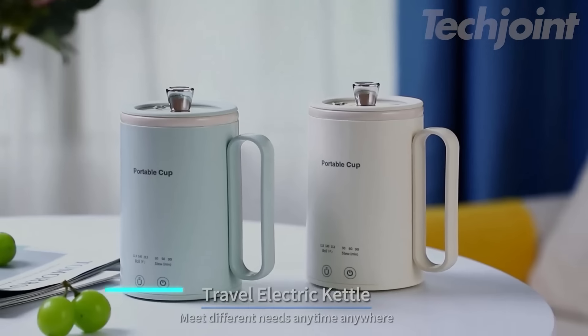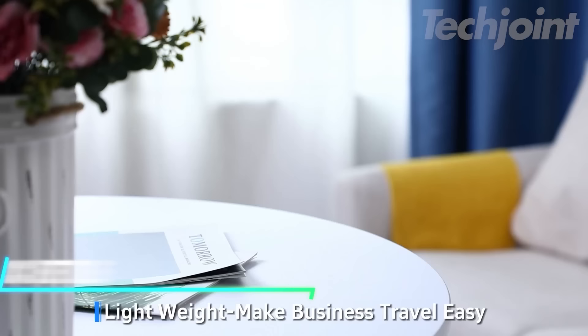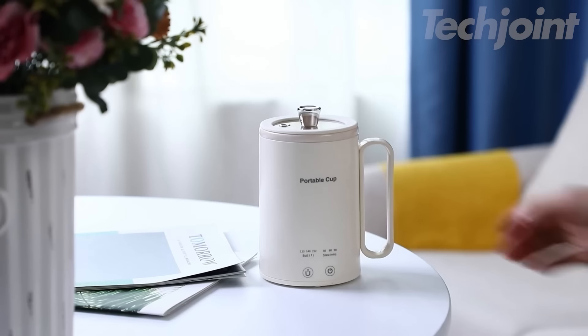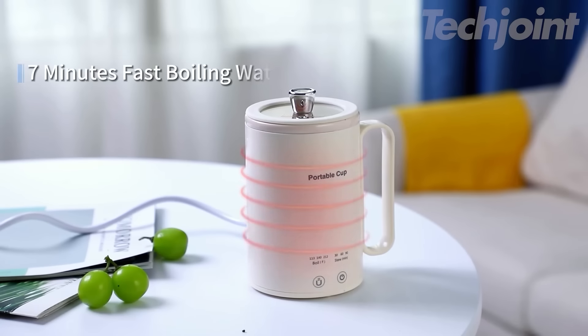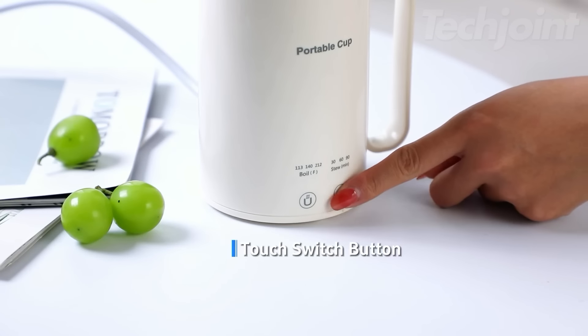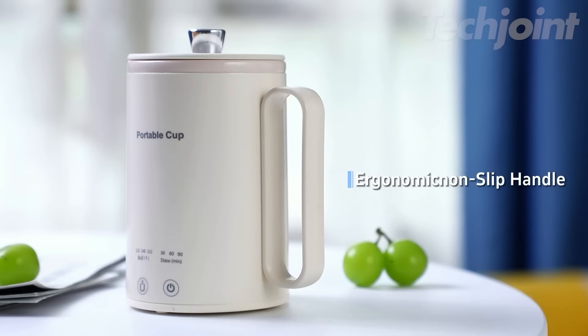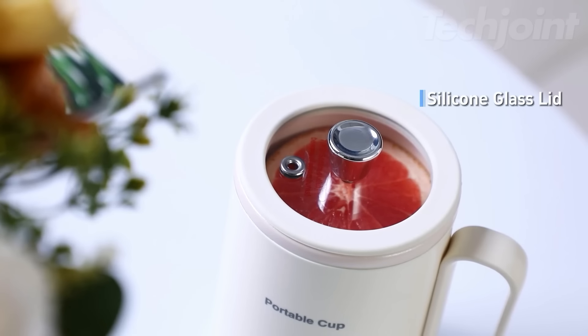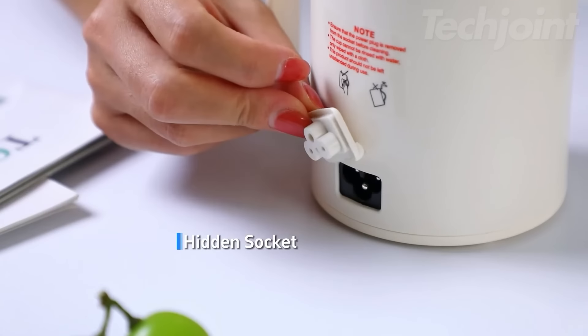Meet the ultimate travel companion — this portable electric kettle. Compact and lightweight, it's designed for on-the-go lifestyles. With a capacity of 400 milliliters, it's perfect for brewing your favorite soups or beverages. With one-click operation, choose from three temperature settings and adjustable timers for precise cooking. The rapid heating function gets your water boiling in no time, while the BPA-free materials ensure a safe drinking experience.